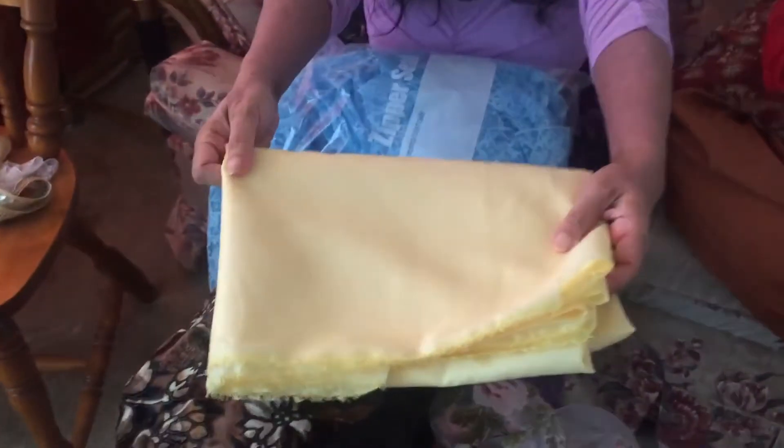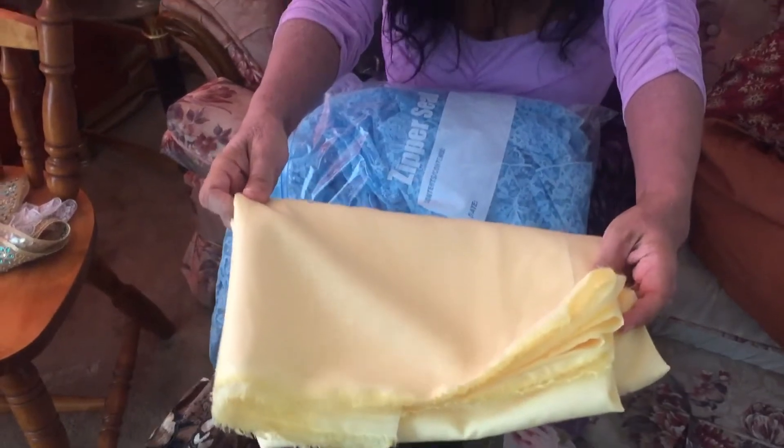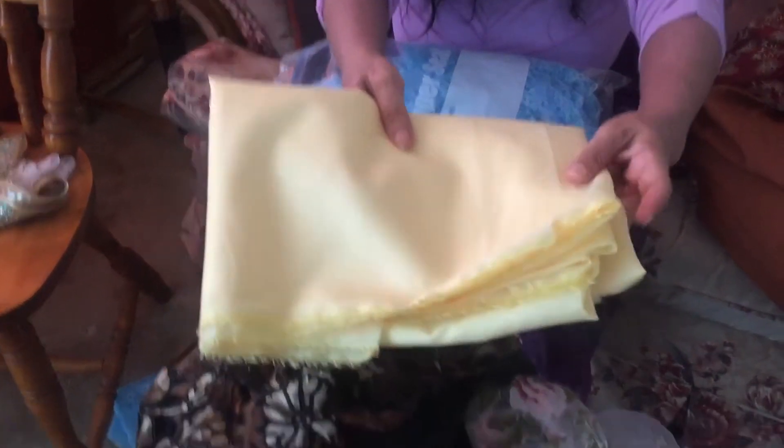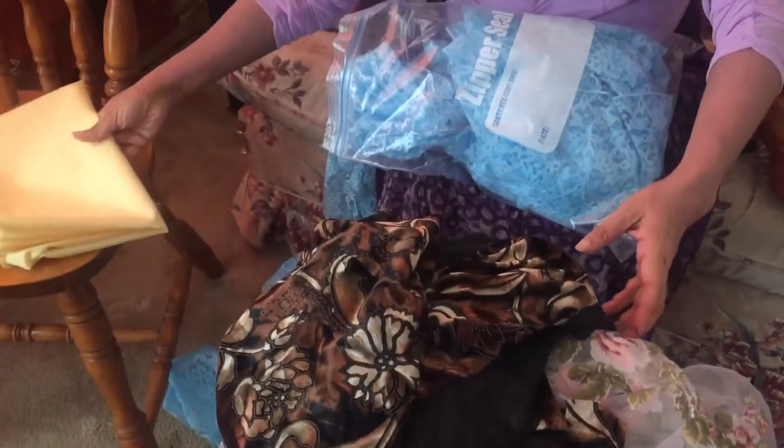It's just yellow lining fabric — it's very boring but it's pretty. It's to make the lining for my Irish crochet lace dress, which is coming along well. So this is the fabric for that.